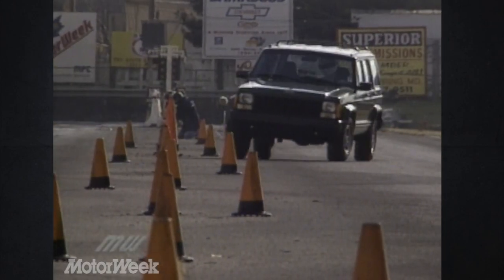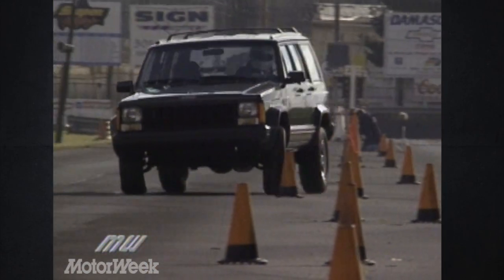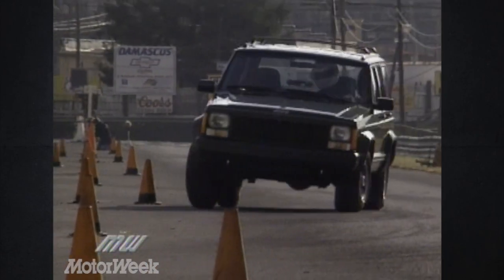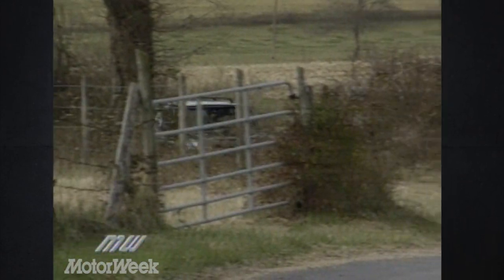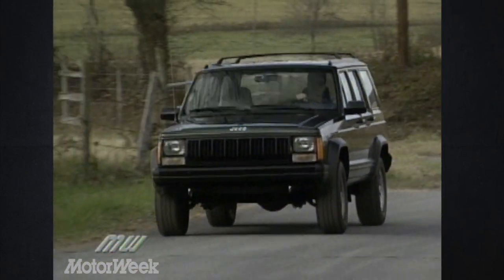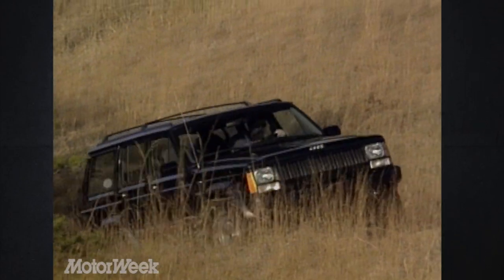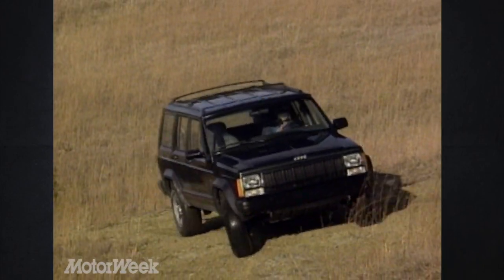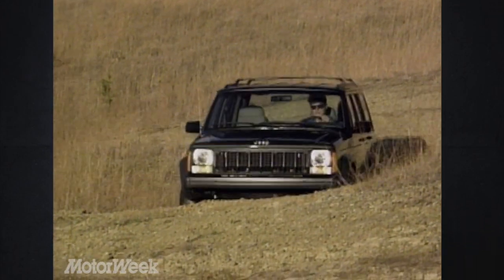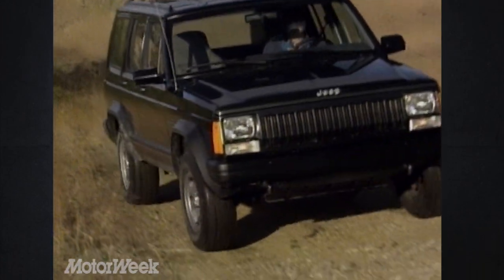The Cherokee also tackled our slalom course with the same level of competence and actually quicker maneuverability than some more sophisticated designs. On the open road, the Cherokee lacks some of the ride comfort of modern sport utes — there's still a lot of jostling from side to side. But off-road, Cherokee roughs it with the best of them. Coil springs in the front and leaf springs in the rear combine with very quick steering to make the Cherokee a good companion in tight spaces. And what you may sacrifice in refinement, you'll make up for in price.